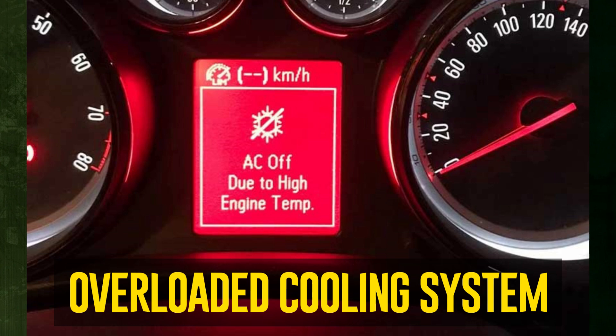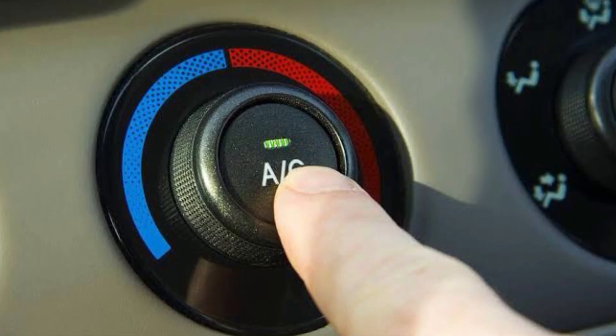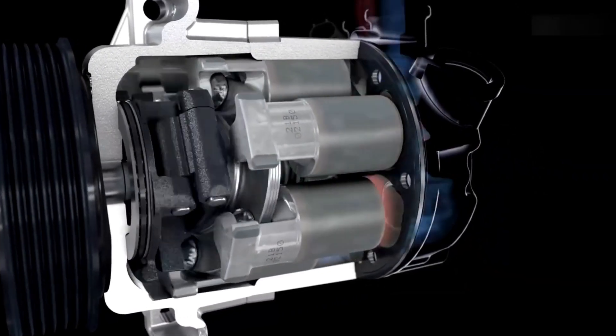Overloaded cooling system? On an extremely hot day, your cooling system might not be able to release heat fast enough when you're driving up a steep hill. This is particularly valid when towing or transporting a large object.